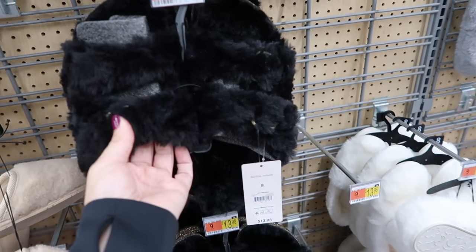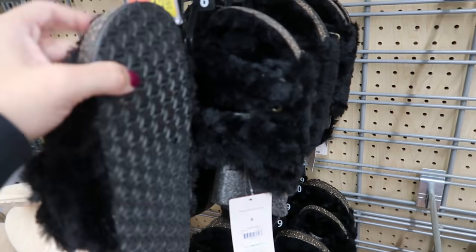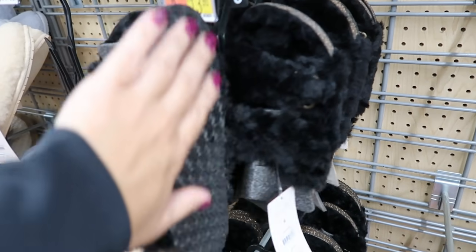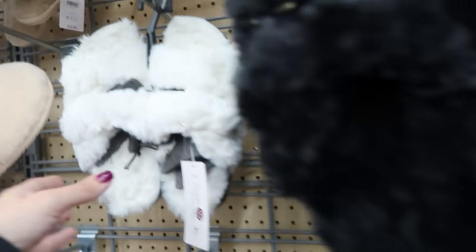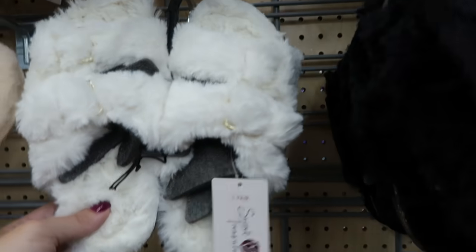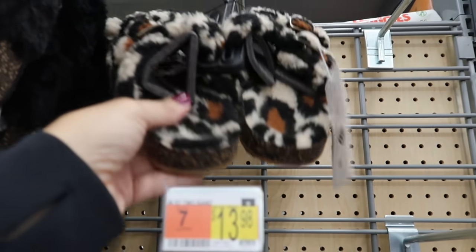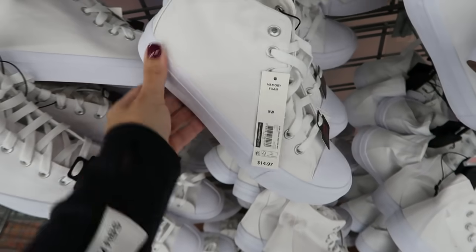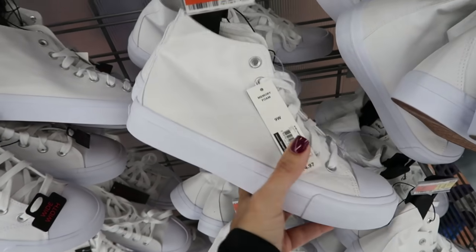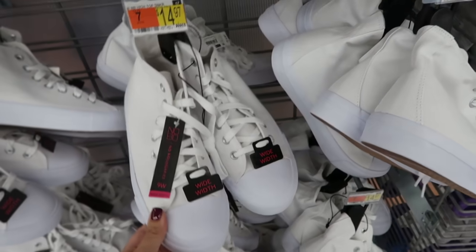Moving on to shoes — they brought back the fuzzy Birkenstock-style slippers with a footbed and rough bottom so you can wear them outside. These are $13.98 in black and ivory, and there's a sherpa pair in leopard. Also a white canvas high-top with a Converse look and memory foam, available in wide width, for $14.97.